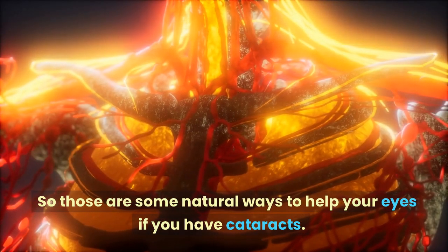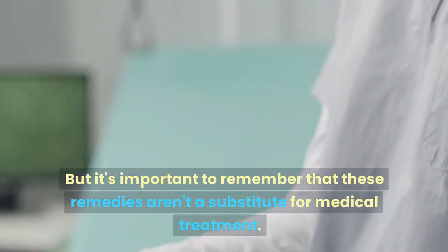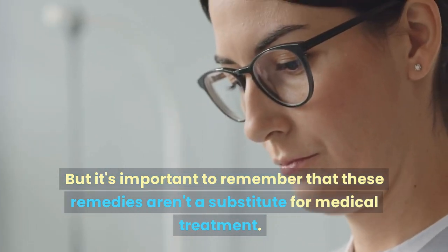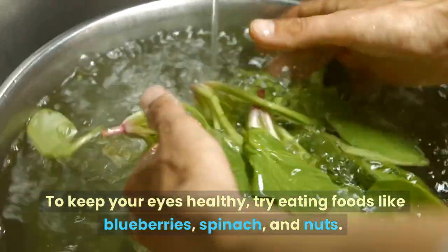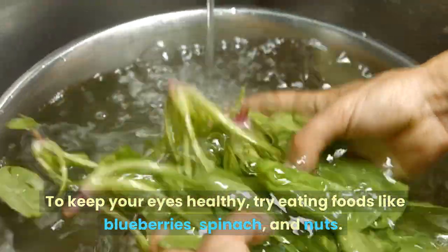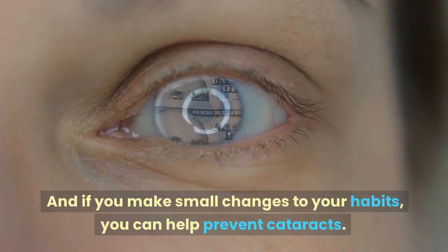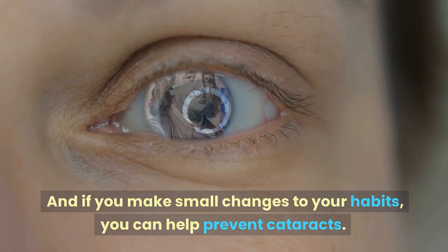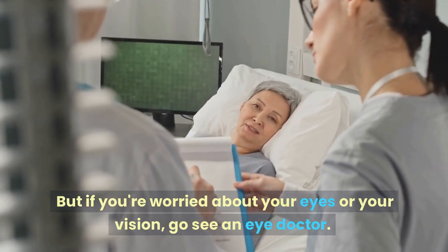Those are some natural ways to help your eyes if you have cataracts. But it's important to remember that these remedies aren't a substitute for medical treatment. If you have cataracts, you should see an eye doctor for help. To keep your eyes healthy, try eating foods like blueberries, spinach, and nuts — these are good for you in general too. If you make small changes to your habits, you can help prevent cataracts. But if you're worried about your eyes or your vision, go see an eye doctor — they can help you get the right treatment. Thanks for watching, and we'll see you in the next video.